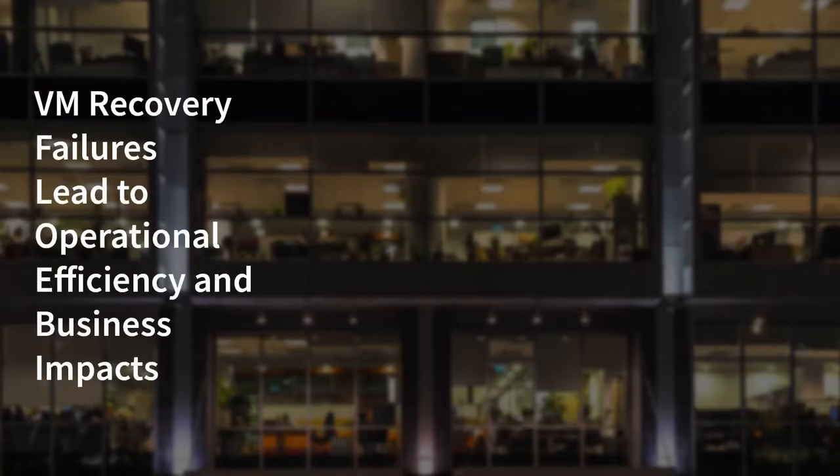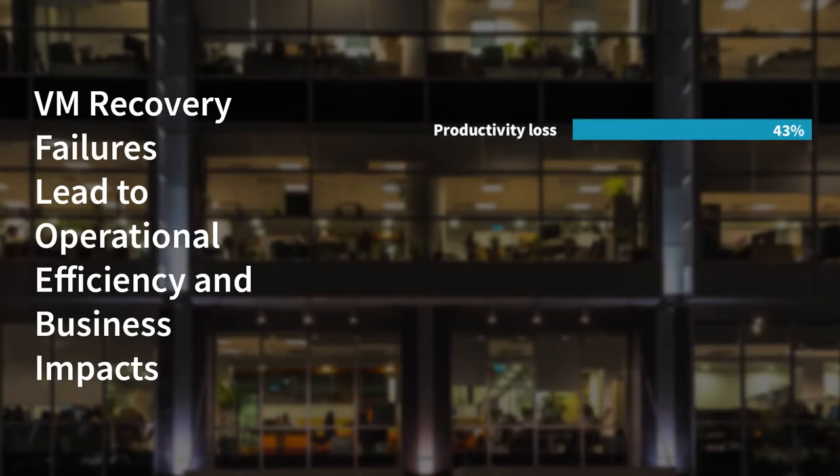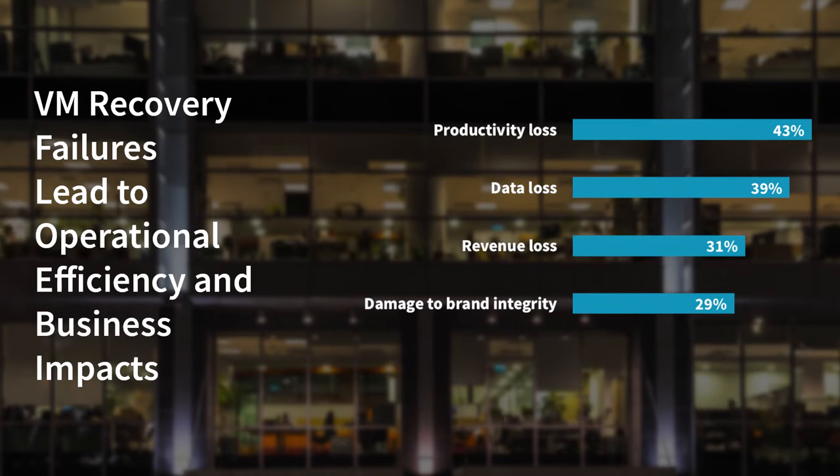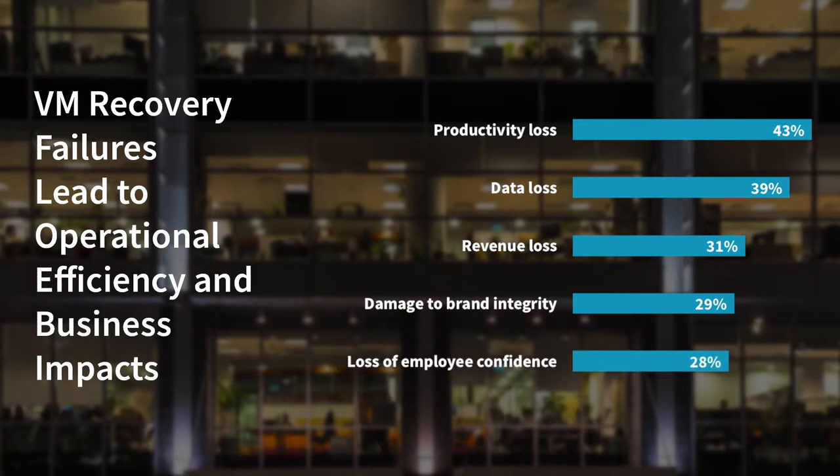VM recovery failures come at a cost and can lead to significant operational efficiency and business impacts, such as productivity loss, data loss, revenue loss, damage to brand integrity, and loss of employee confidence.